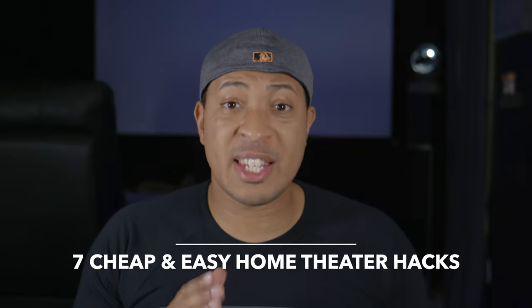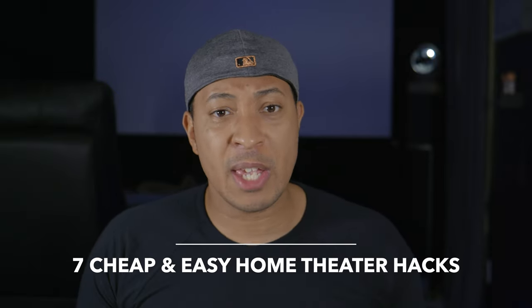In this video, I've got 7 home theater hacks that are cheap and easy to help you maximize your home theater experience. Let's discuss!